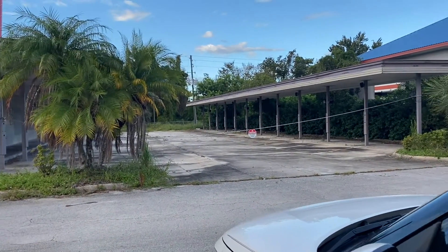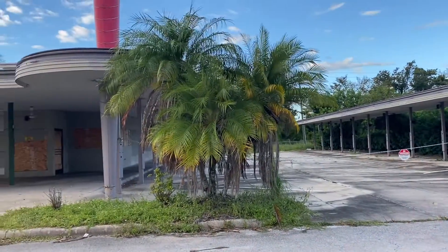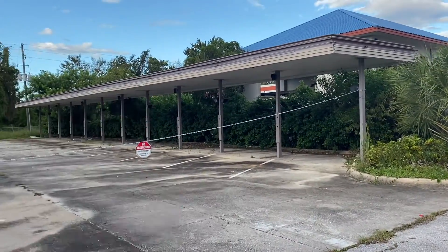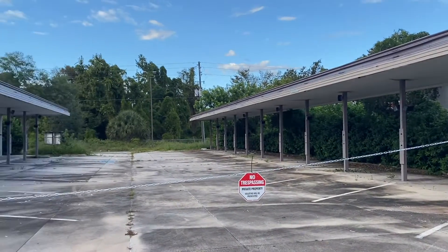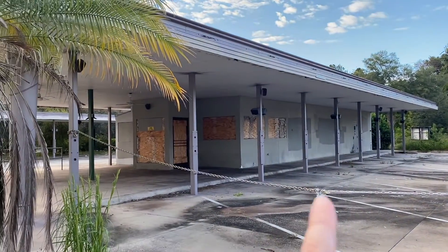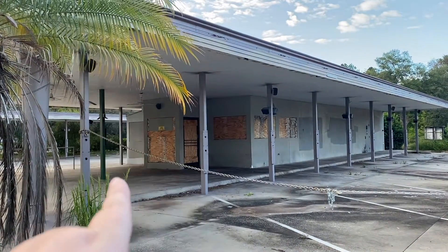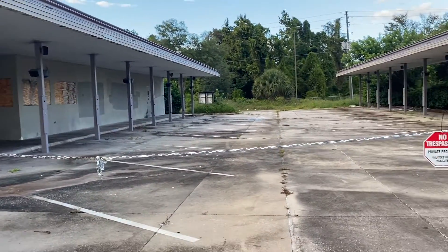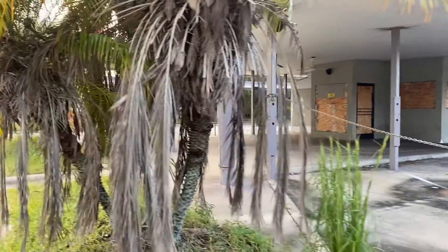This is a rather large Sonic. Over here is where you would pull up and they would have screens where you'd look at your order, and they also have a drive-thru. You could not eat inside, but there were tables and chairs and they would come out these doors. And as you can see — private property, no trespassing — so I'm going to obey that.